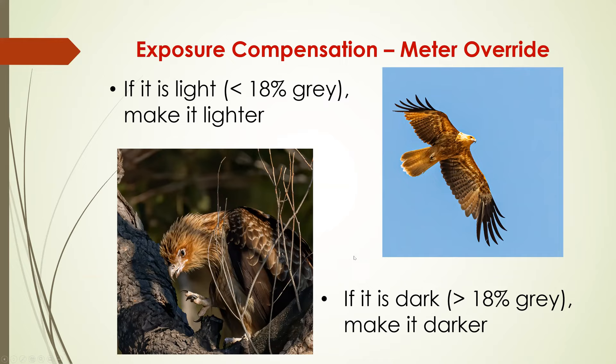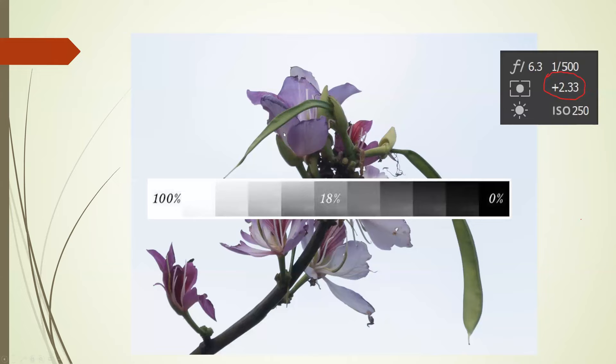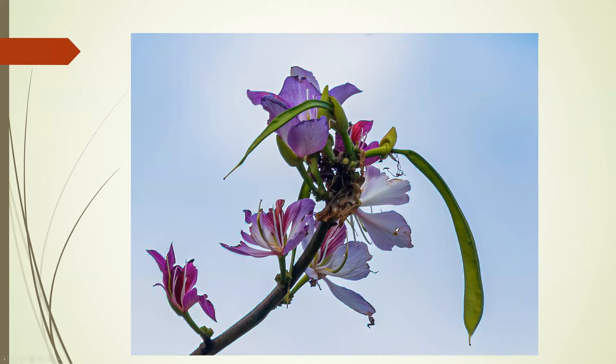Just to give an example: this was taken in my backyard, deliberately exposed behind a flower. This represents 18% gray — it's plus 2.33. This is just a straight raw file put through to make a JPEG with no changes, so that was correctly exposed. This is the same image with a little bit of enhancement — the exposure hadn't changed.